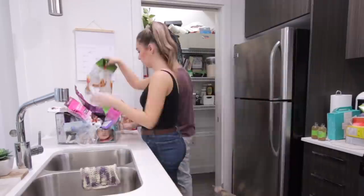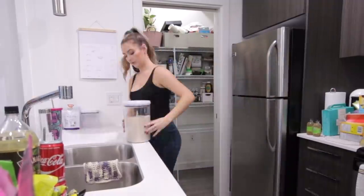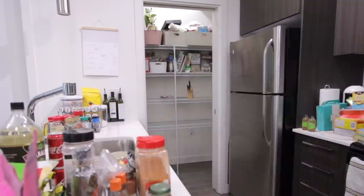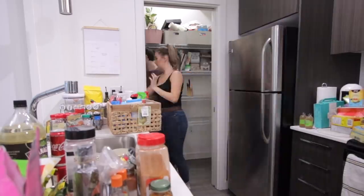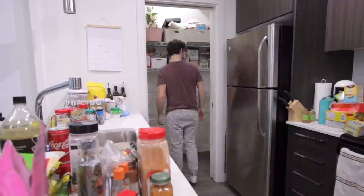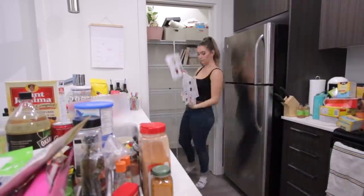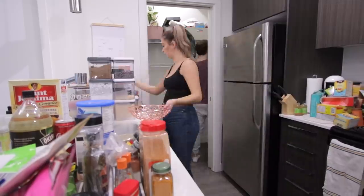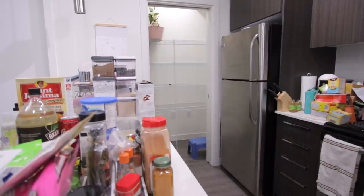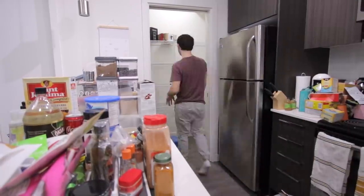For taking everything out of the pantry, we started with the bottom layer and worked our way up — I found this to be the easiest way. It's also the best method because you can organize things by category on the ground, which makes everything super visual. Another thing I definitely recommend when cleaning out a pantry is checking expiry dates. Every time we pulled something out, the expiry was checked, and anything expired was disposed of.